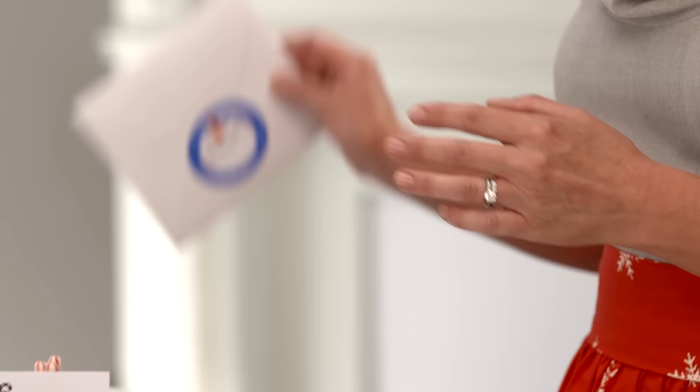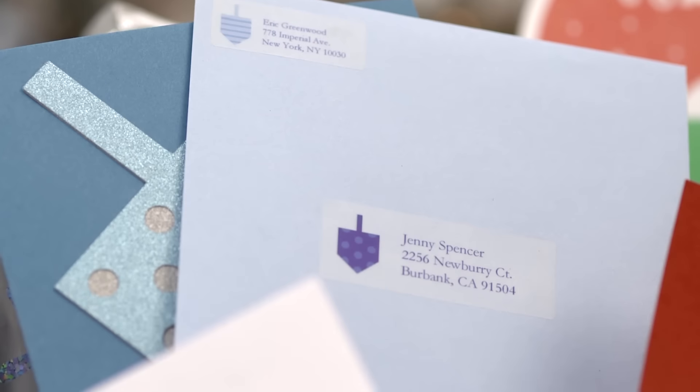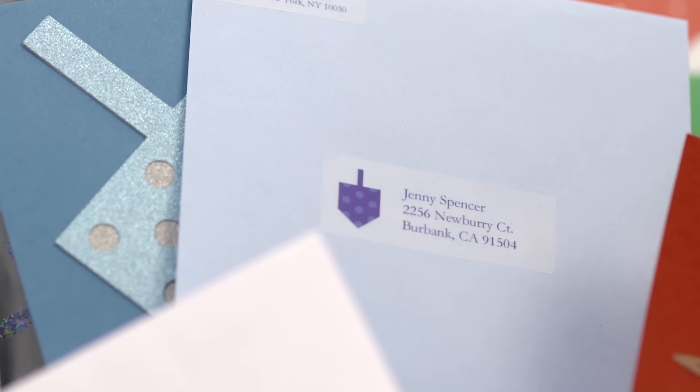Choose white mailing labels for white envelopes, or if you're using colored envelopes with your cards, try using our clear labels for a custom printed-on look.